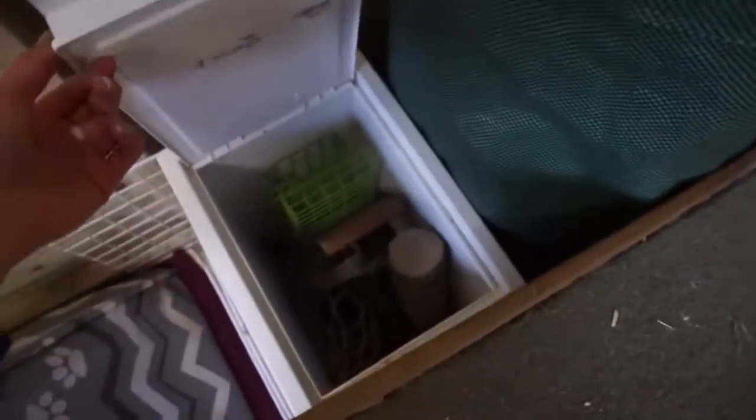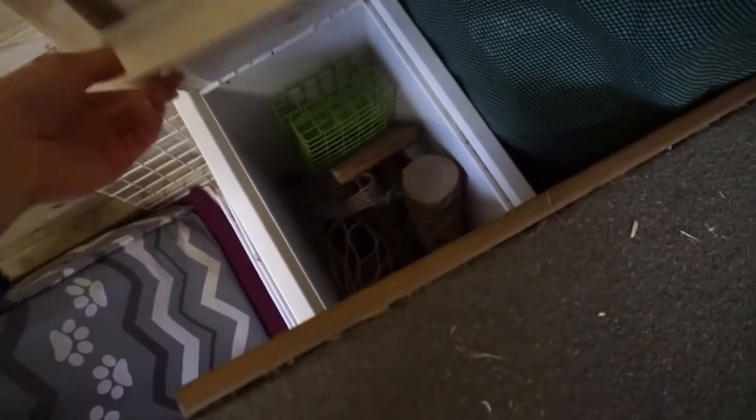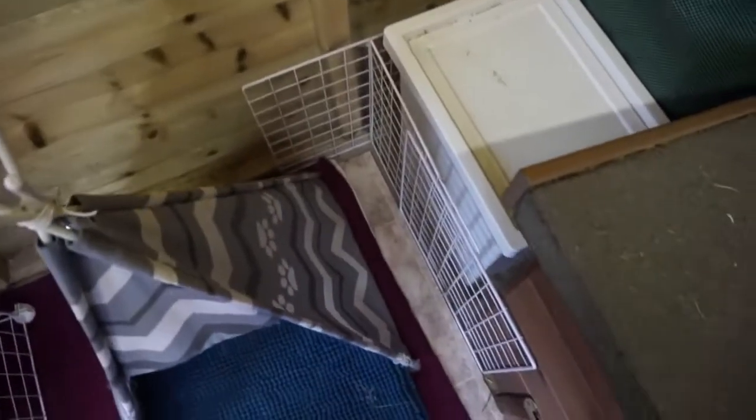Over in this corner, this is just where I put all the rubbish — all the mess I have to take out every day. Then here's a little toy box where I just store everything. There are some C&C grids to stop them going down the back of the hutch.